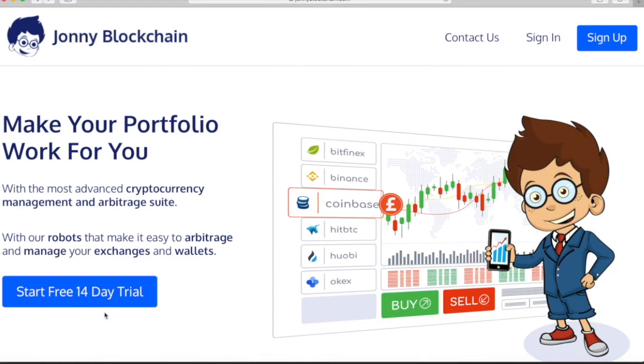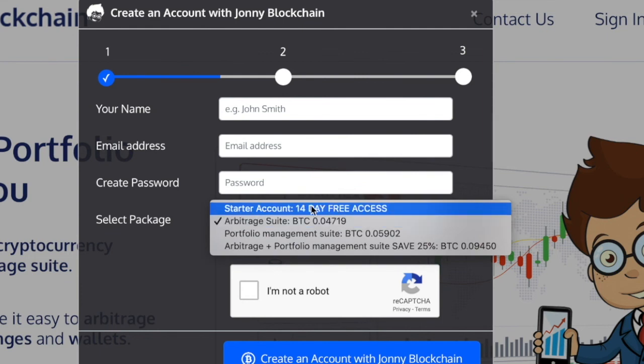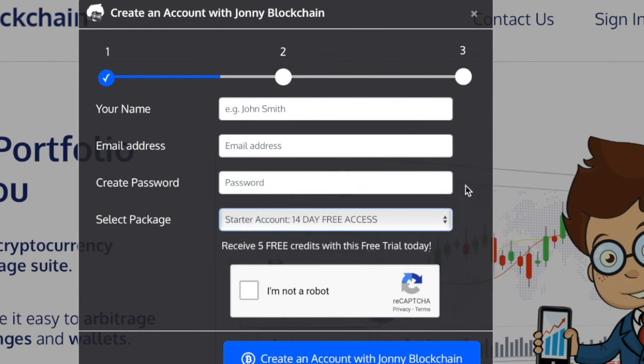To join for free, click on the button, you'll get a pop-up, and from the drop-down menu make sure you choose the starter account. Create your free account today. I'll speak to you in another video — have an amazing day and happy trading!